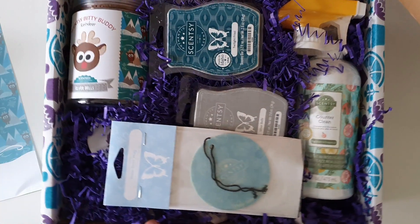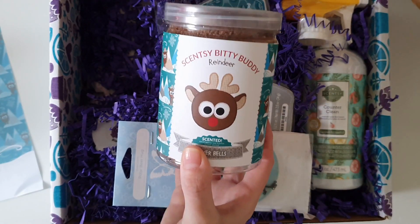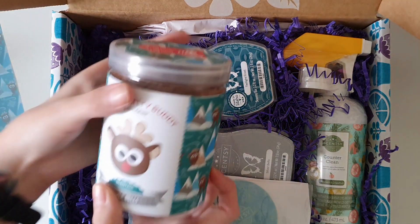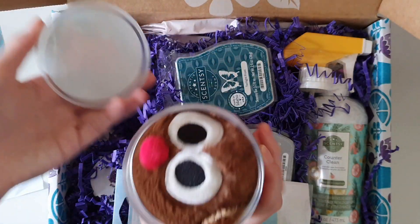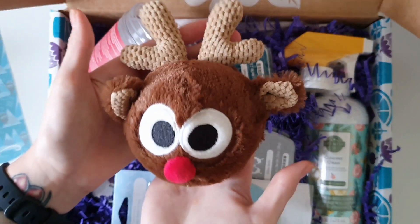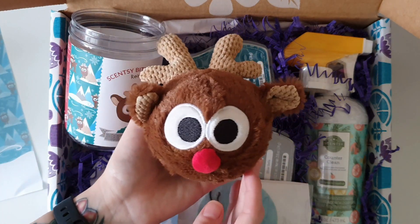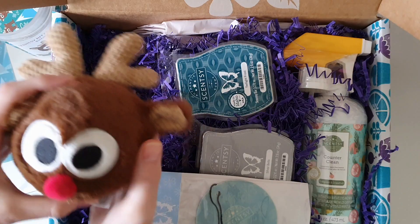I am so much more excited now seeing this — holy moly, we have gotten a bitty buddy! That is amazing. We got the jack-o'-lantern bitty buddy in the September Whiff Box. They're always so squished into their little boxes, but oh my gosh, that is the actual cutest thing I've ever seen in my entire life. It's so soft, and it smells so good — it's so minty! I'm getting so excited for Christmas now!